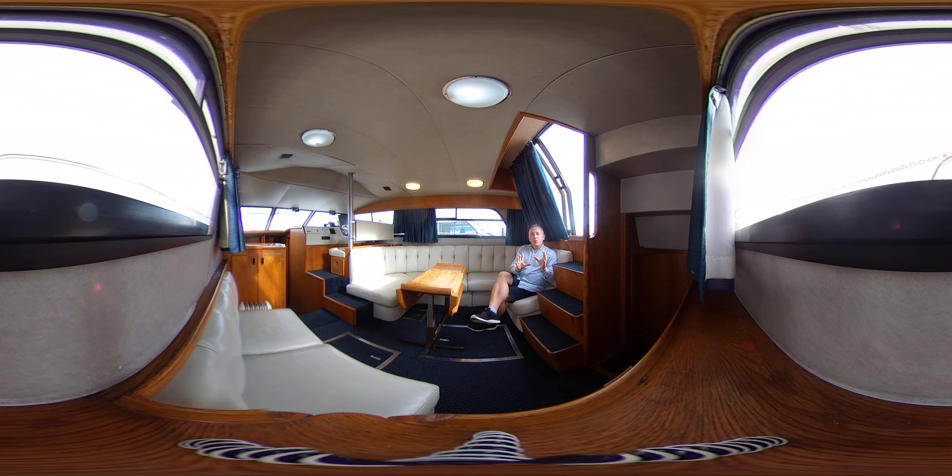All you need to do to look around where you like, when you like — you don't have to look where I look. Just click and drag your screen or swipe your screen up, down, left or right, and you can look around to your heart's content. I hope that you'll feel what it's like to be inside this boat and how the space flows.